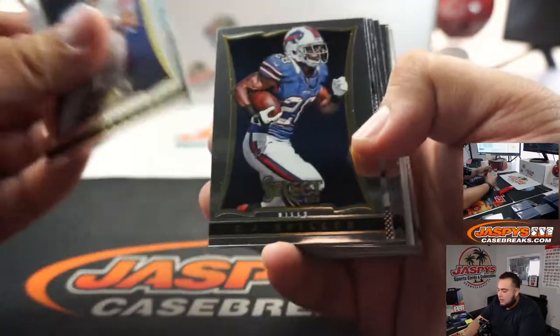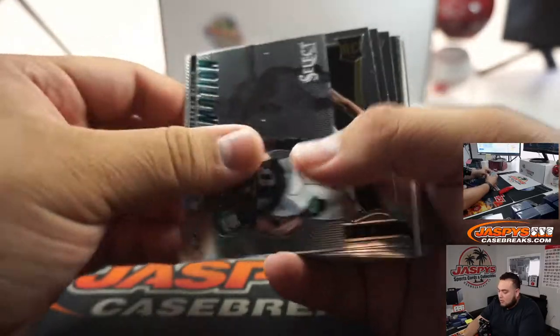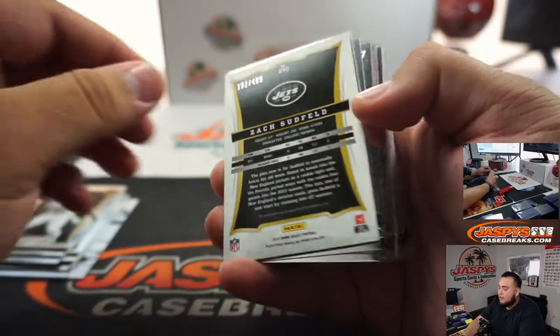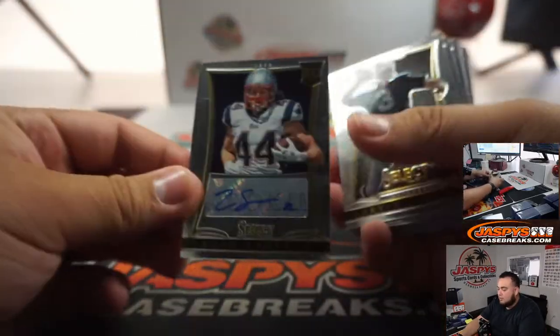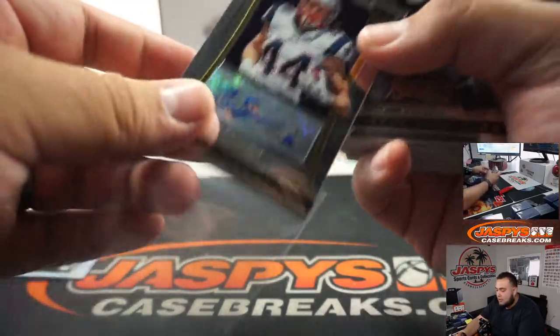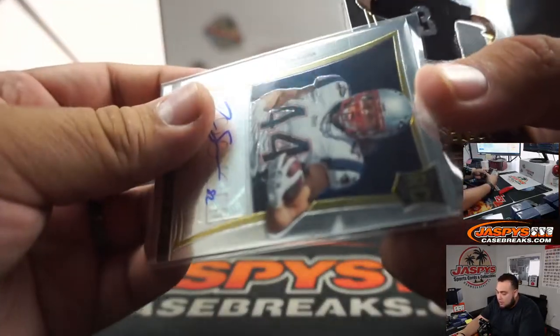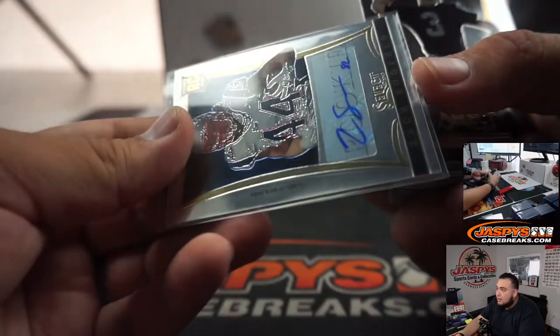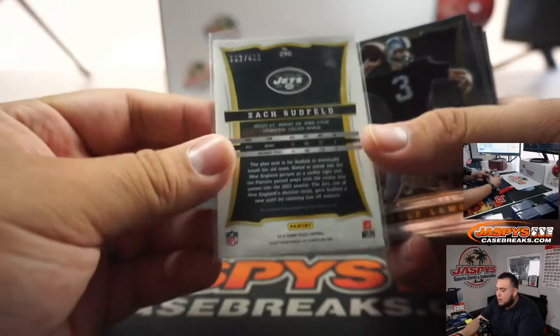All right, good luck guys. Jordan Matthews. Zach Sudfeld to $4.99 is our first auto. And if you see it says Patriots on the front, but it is a Jets card — right here on the top it'll tell you, signed by the Jets on 10/14/13. So that'll go to the Jets.